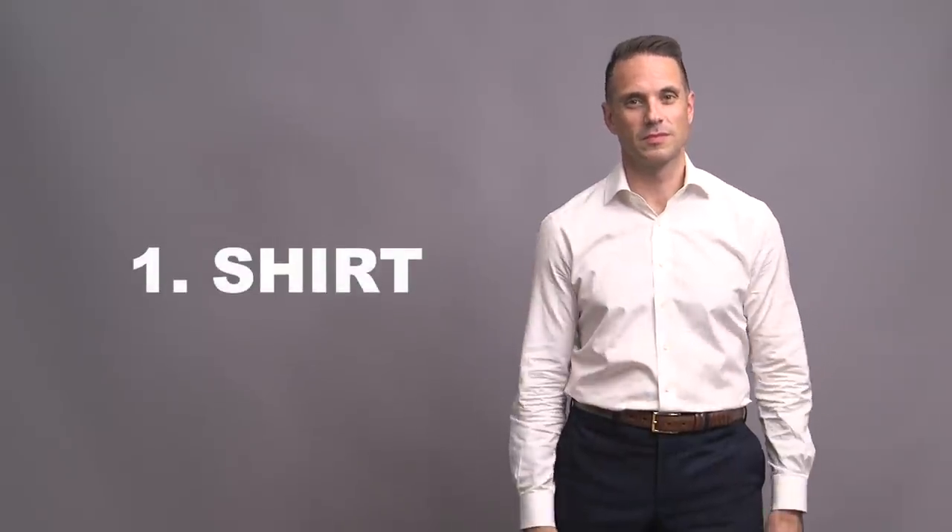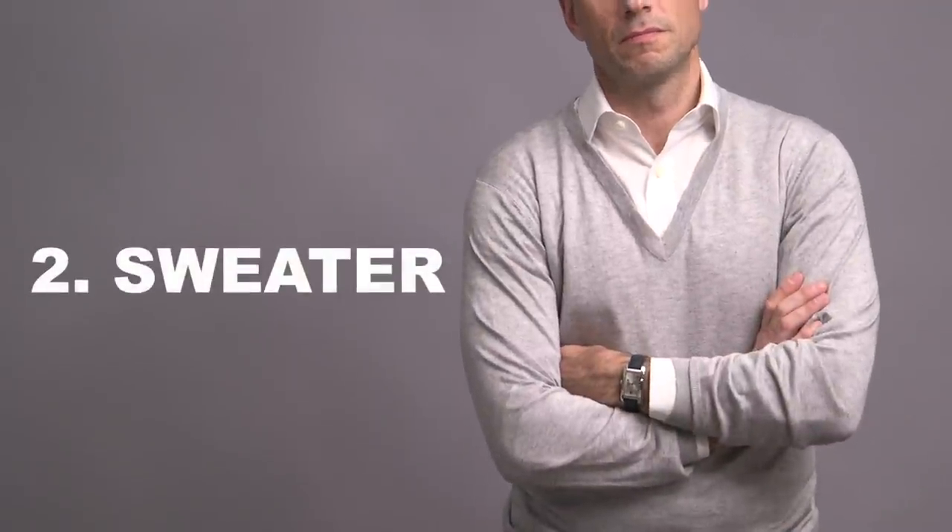Check this out. Start with a shirt, add a sweater, and then finish it off with a coat. This is layering.